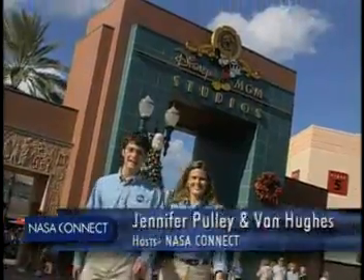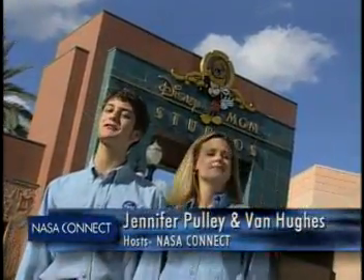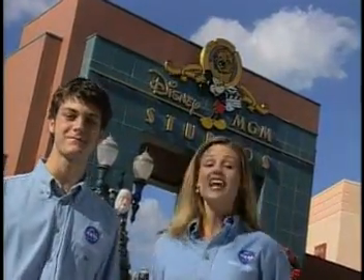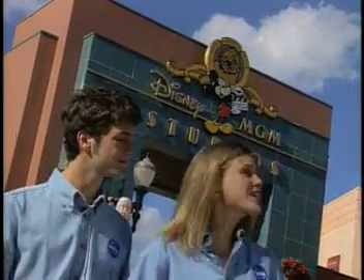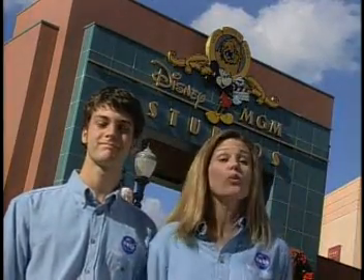Hey there! Welcome to NASA Connect, the show that connects you to the world of math, science, technology and NASA. I'm Van Muse. And I'm Jennifer Foley. Today, we're at Disney MGM Studios in Orlando, Florida. We are your hosts, along with Norbert.